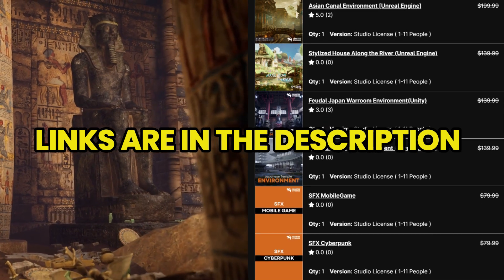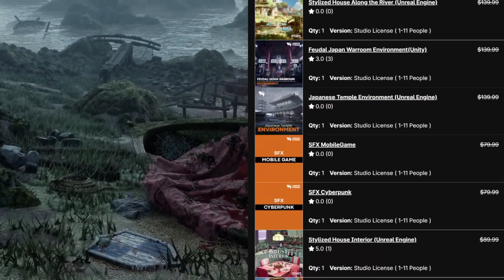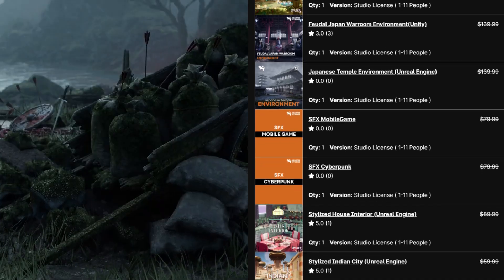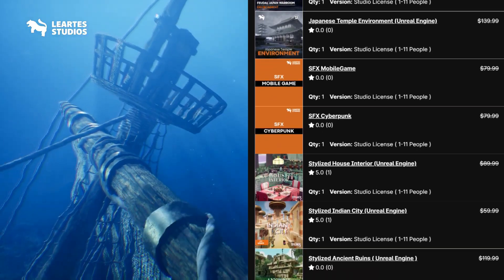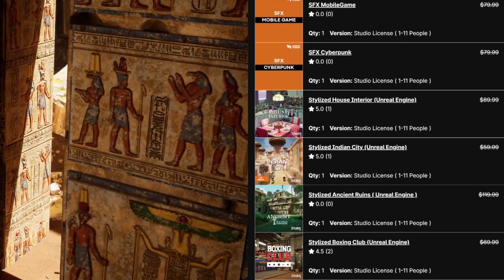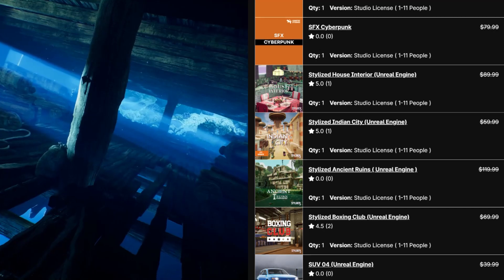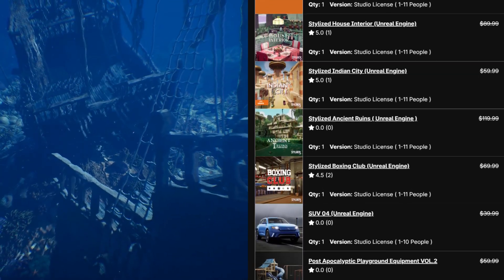I've personally used many of Liarte Studio's assets in my own project. Some of them worked pretty well, some of them not. But I often find that I need different assets for my project, and having those packs in my library helps a lot. Their attention to detail is incredible and these bundles are filled with stunning environments that will take your project to the next level.